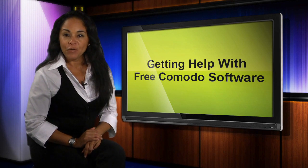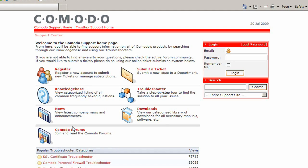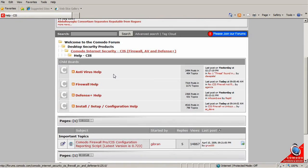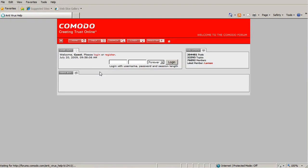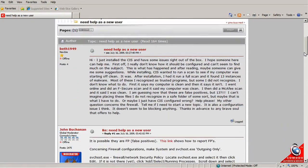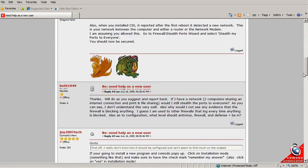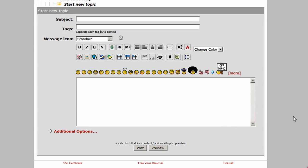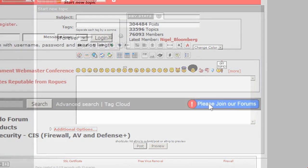You can directly interact with Komodo's 75,000-strong user forum, which is filled with helpful experts from our user and software development community who can answer your questions or help you work through a problem. The product support part of our forum is organized by product, so go to that area and review the discussion topics. If none of them address your specific issue, feel free to post your question — just take a minute to join our forum first.